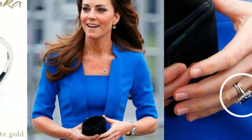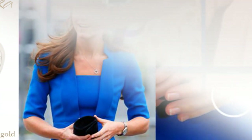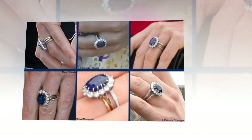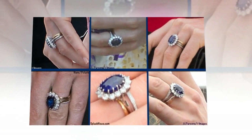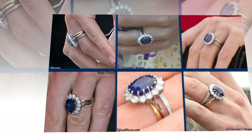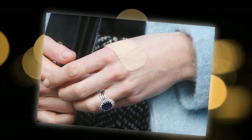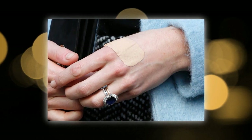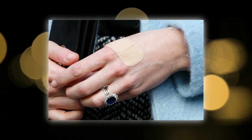The gold comes from the Clogau St. David's gold mine. According to the company's website, this tradition was founded by the Queen Mother, then Lady Elizabeth Bowes-Lyon, on her marriage to the Duke of York on 26th April 1923. Middleton wears her engagement ring and wedding band side by side; however, because of the sheer size of her sapphire engagement ring, she needs another band on her finger to support it.